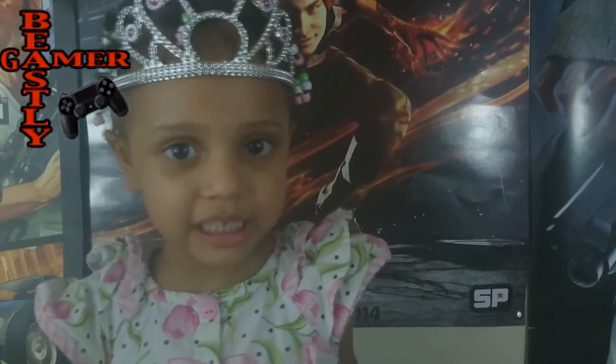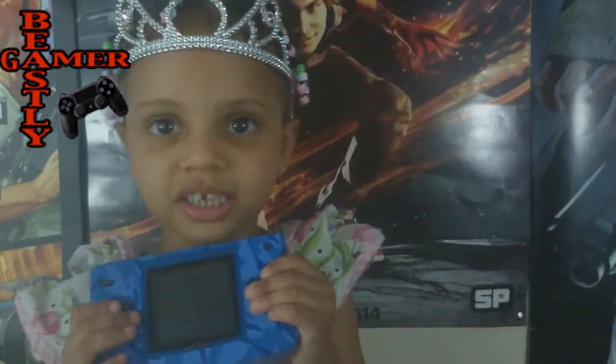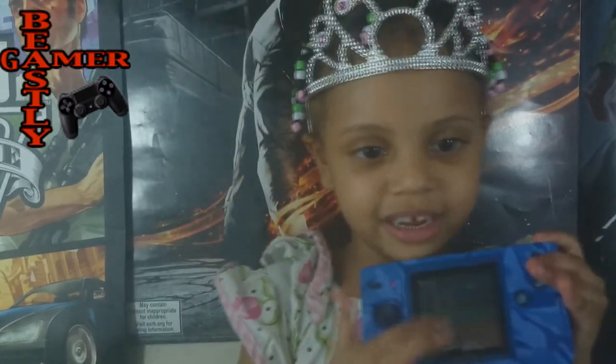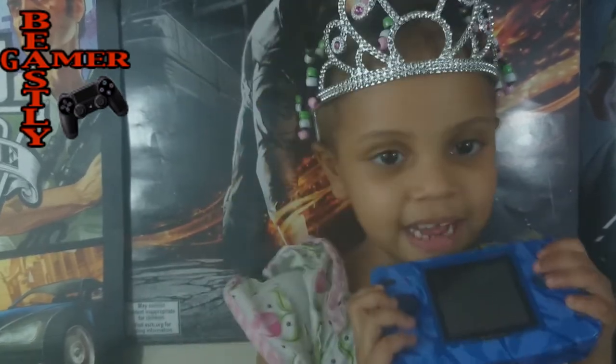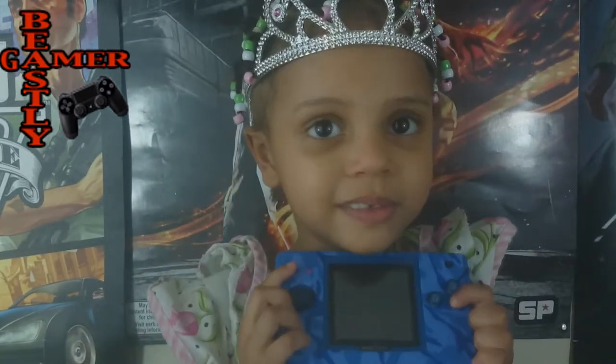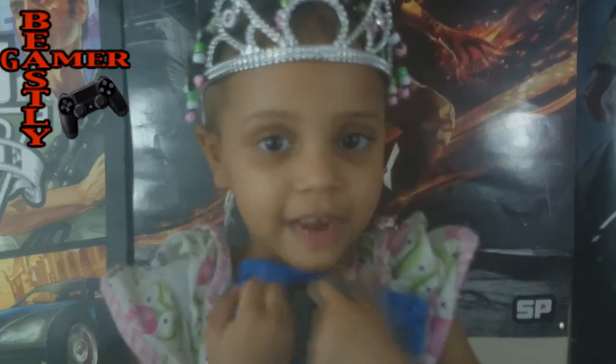One bad thing about the Neo Geo Pocket Color is the Neo Geo doesn't have a backlight. You have to play in the black and white area — like this. If you had studio lights, you're good to go. This is SNK's last console.